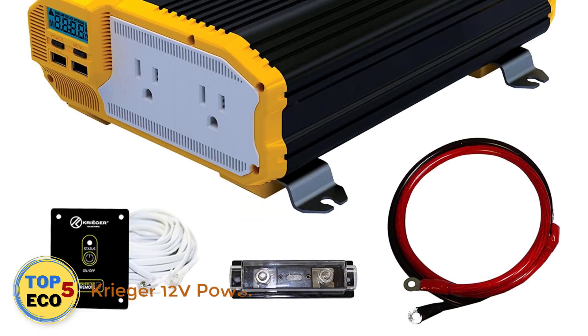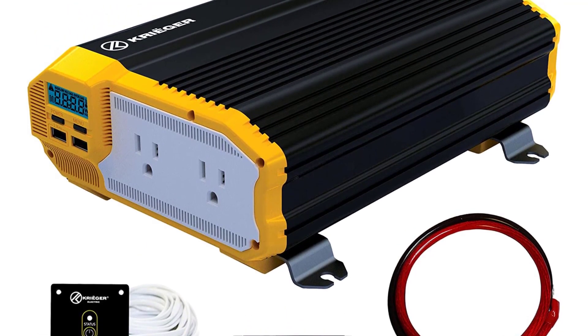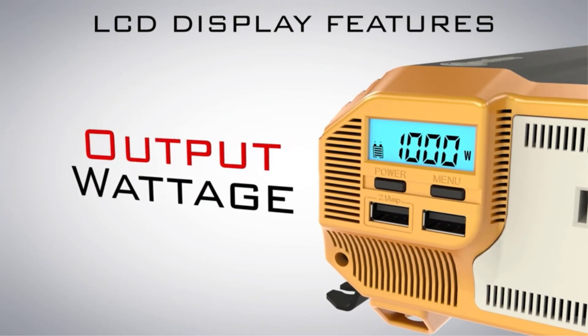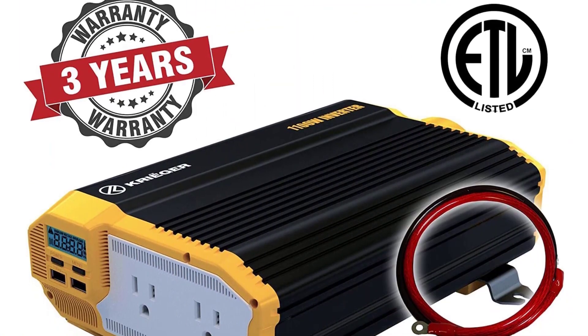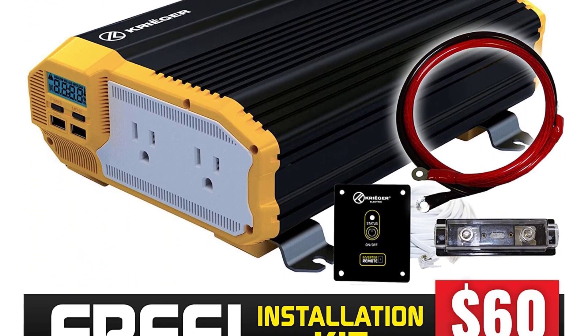Number 2: Krieger 12V Power Inverter. Krieger's parent company Power Bright Technologies also makes products for companies including Energizer, so their lineup of power inverters is one of the most comprehensive on the market, ranging from 1,100 to 4,000 watts of continuous power. The company's products are modified sine wave inverters that convert 12V DC to 120V AC power, and come complete with an ANL fuse kit and 3 feet of battery cable.